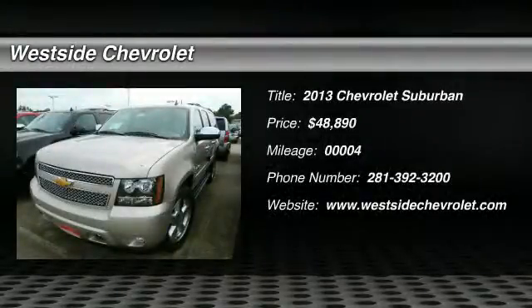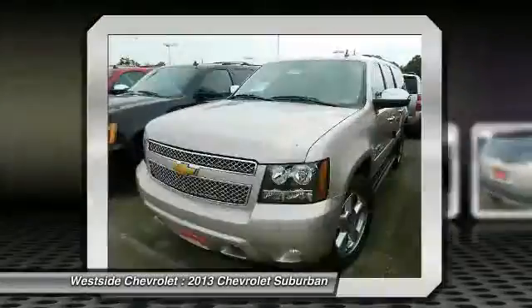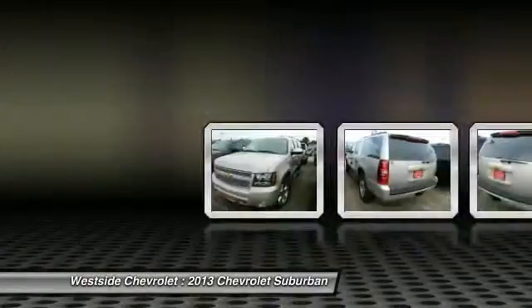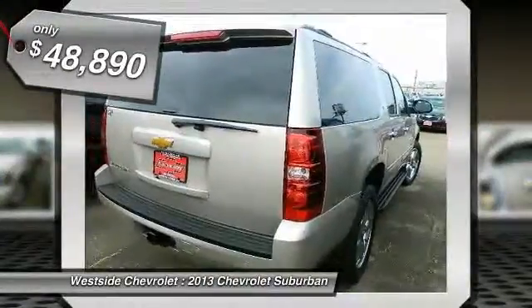The 2013 Chevy Suburban. The Suburban excels at towing heavy trailers, hauling loads of people and gear, and enduring hard use and rugged terrain, and is priced below $50,000.